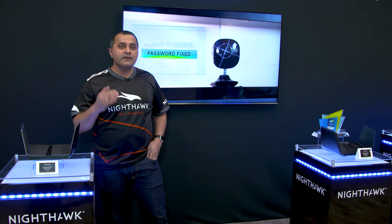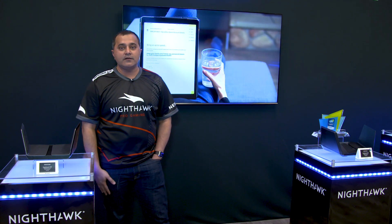It's one of the only routers that is also upgraded with WPA3 security. WPA3 is the latest in Wi-Fi security, and this is one of the only routers that has WPA3 security.